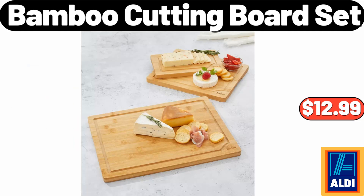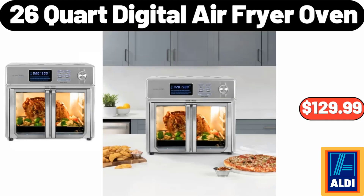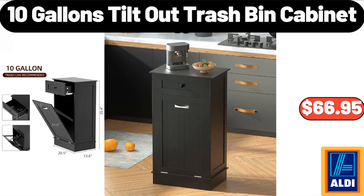Bamboo cutting board set: $12.99. 26-quart digital air fryer oven: $129.99. 10-gallon tilt-out trash bin cabinet: $66.95.